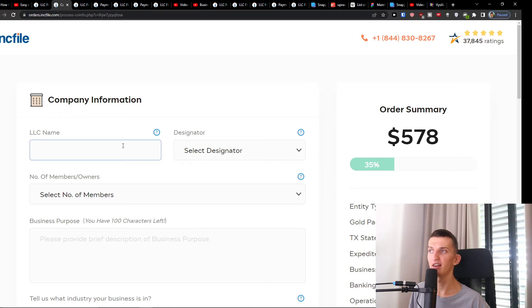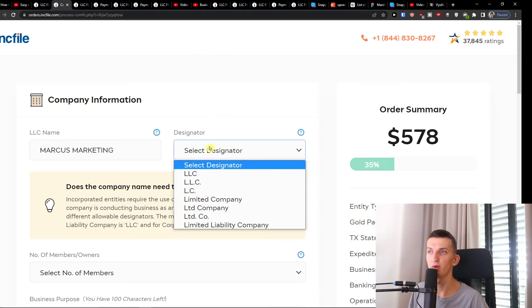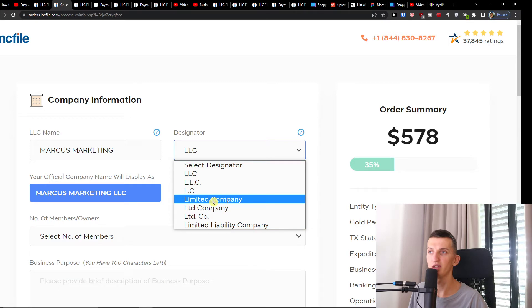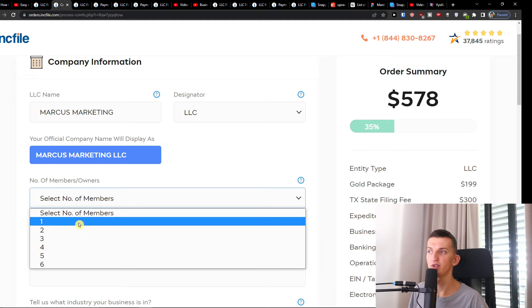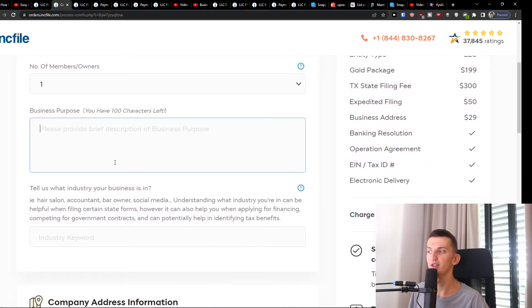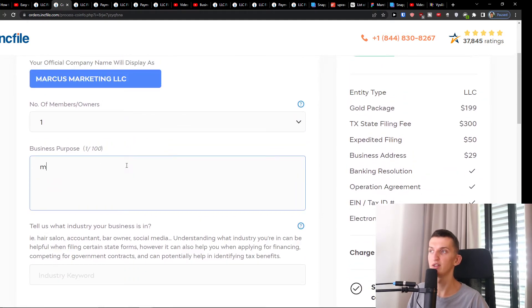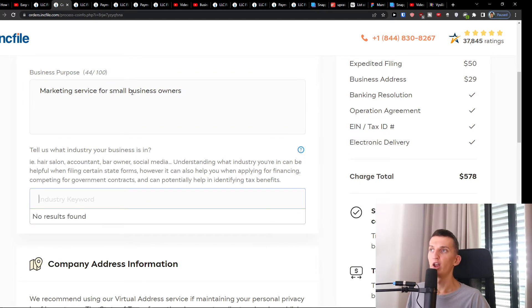Then you're going to have the LLC name. So right here enter the name of the company you created — let's say 'Marcus Marketing.' Then you'll have the designator, where you can choose LLC, Limited Company, or LTD Company — that's completely up to you. Then you're going to have the owners. I'm going to choose one, just myself, but if you have multiple owners you would add them here. Business purpose is a brief description of your business — for example, 'marketing service for small business owners' or 'helping small business owners with their marketing.'